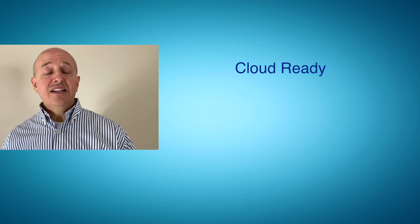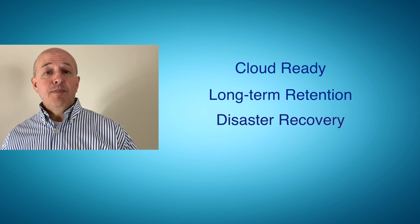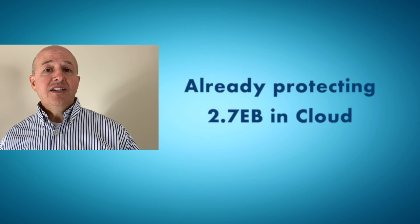Know that it's cloud ready and that it supports long-term retention and disaster recovery. The PowerProtect platform cloud is already providing protection for 2.7 exabytes, which means it's tried and true.